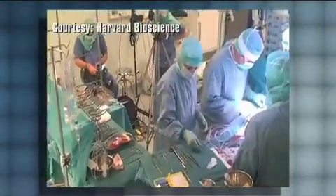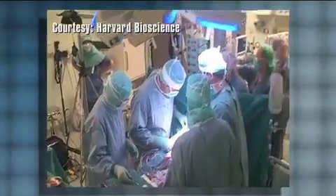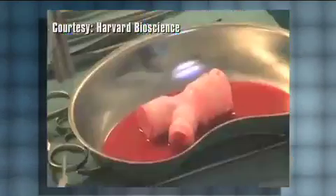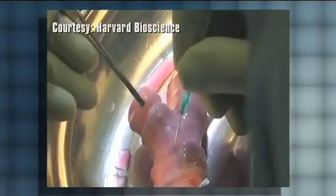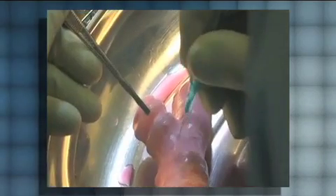A biotech company based in Holliston is getting national, even international, attention for its role in a revolutionary medical procedure announced last week. In Sweden, a man suffering from late-stage tracheal cancer was given a new trachea constructed outside the human body. A local firm, Harvard Bioscience, played a key role in the procedure.